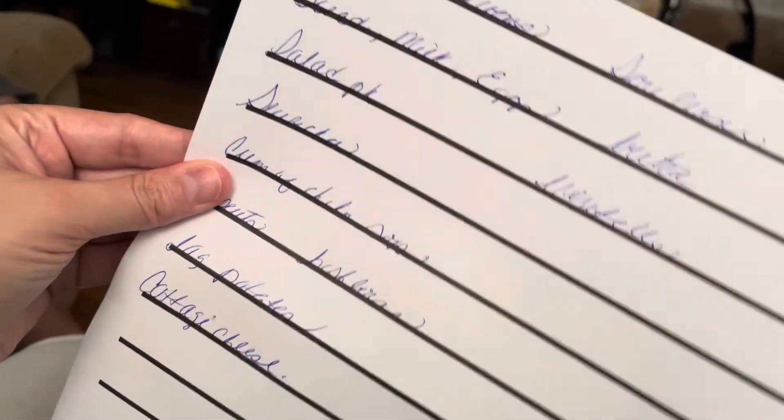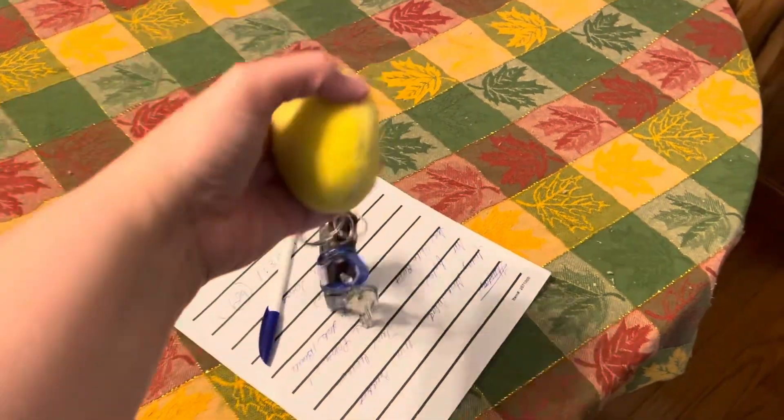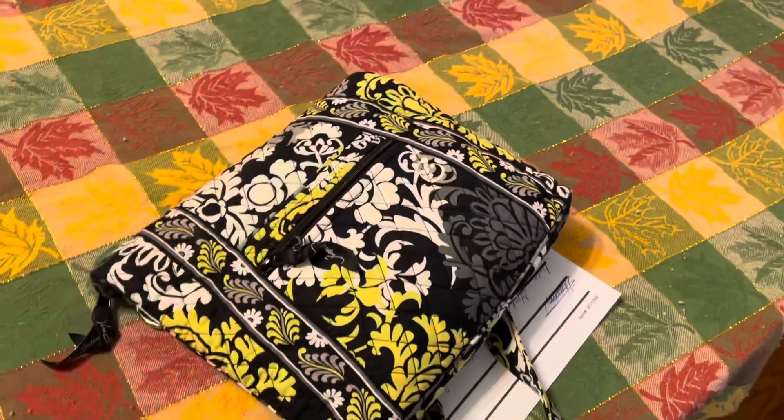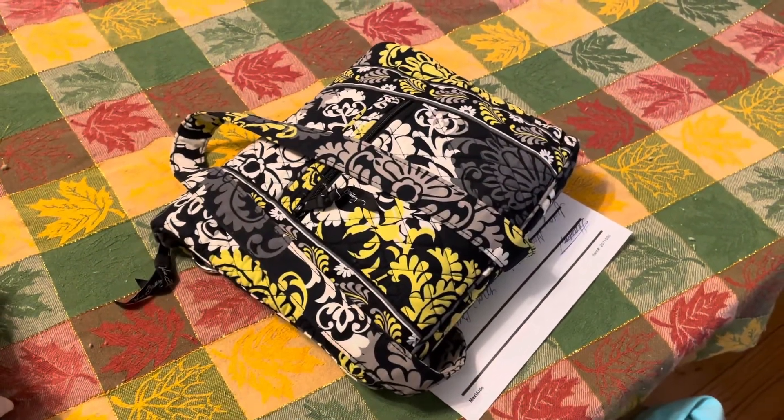Now I'm just simply making my grocery list and I'm getting all of my things laid out for the trip. I hope you all enjoyed this video. Thanks so much for watching. If you are new, hit that subscribe button and I'll see you again soon. Bye guys.